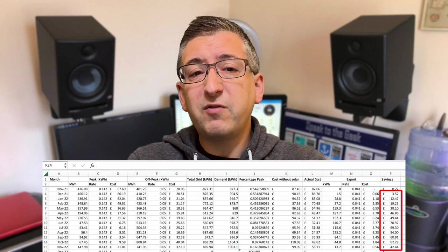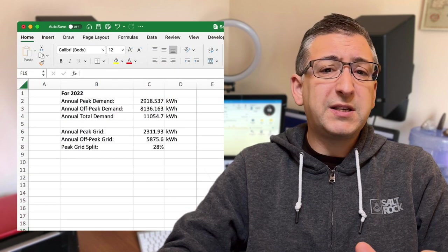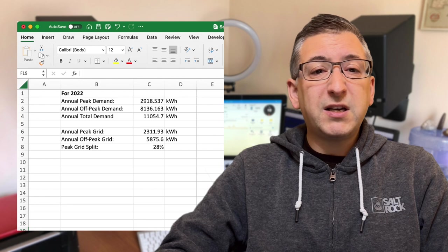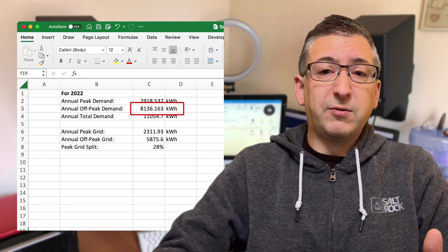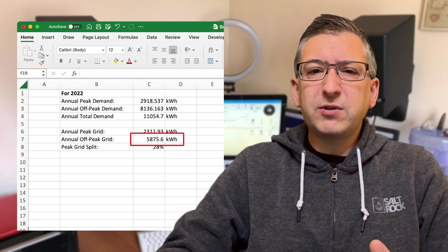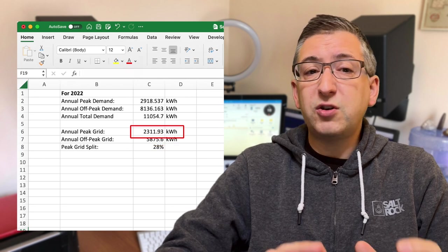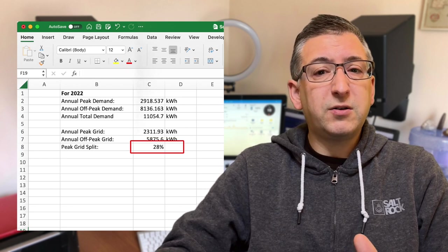Doing that every month for 12 months gives me an estimated monetary saving for the whole year. But forget the money for a minute, because rates can and probably will change every year. What we're really interested in is the total annual demand in kilowatt hours versus the amount that we imported at both peak and off-peak times for the whole year. In a different part of my spreadsheet, I have totalled up this data for 2022. My total demand for the year was just over 11,000 kilowatt hours, made up of about 8,100 kilowatt hours off-peak and just under 3,000 kilowatt hours at peak. But my actual grid draw was only 5,875 kilowatt hours at peak and 2,311 kilowatt hours off-peak. So on average, over the whole year, only 28% of my usage was at peak.